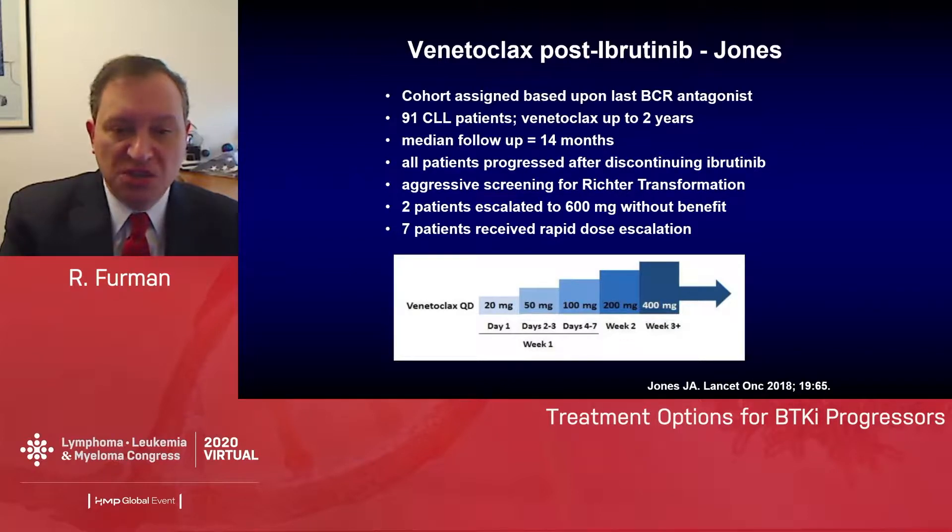Two patients received a dose escalation to 600 mg because they weren't demonstrating a response at 12 weeks on 400 mg, but neither escalation resulted in any clinical benefit. Seven patients also received a rapid dose escalation, achieving full dose of 400 mg by week three. This is important because we do see patients who progress very rapidly after discontinuation of ibrutinib — this represents a way to safely and rapidly escalate before their disease gets out of control.